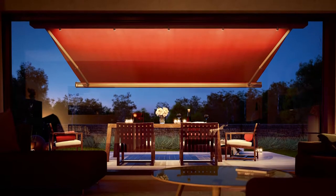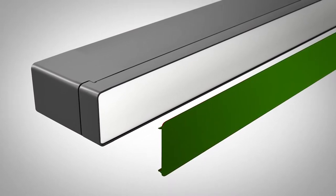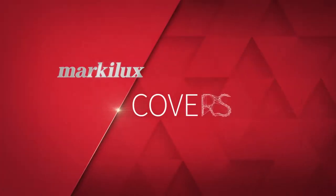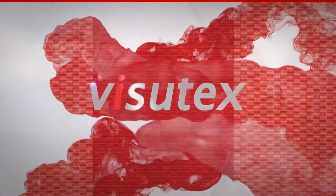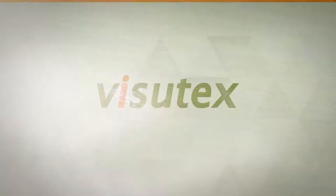In addition to that, you can personalise the front profile by choosing from a variety of colours, ranging from subtle to garish. The bottom line is, what creates beautiful shade is the fabric. And on a high quality awning, you need a high quality fabric. I personally prefer the Visutex range, because only in this range do you have 3D effects, checked patterns and a linen look.